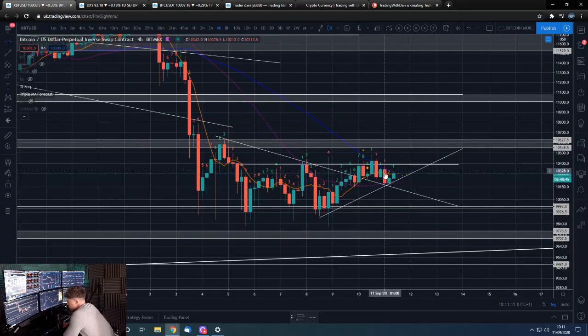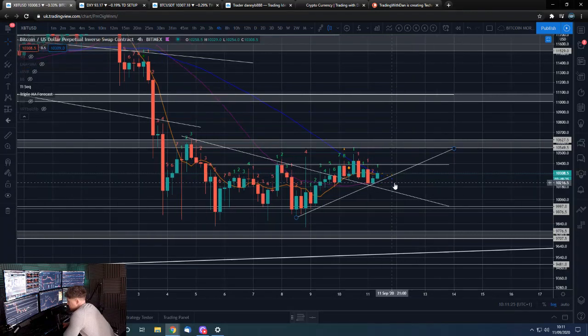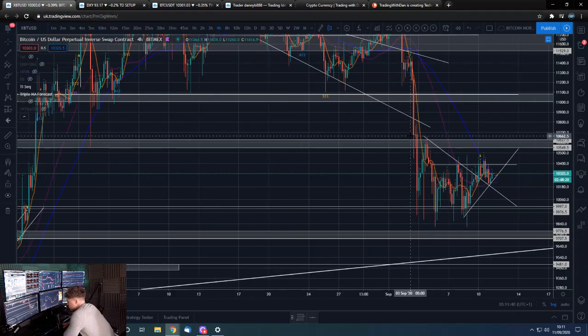We are obviously looking better than we have been, and it's nice to see us rallying off this level here — this trend line down. We don't want to be losing that. We want to be taking over 10,400 and sustaining price action above there, and things will start to look particularly good for taking out 10,600.